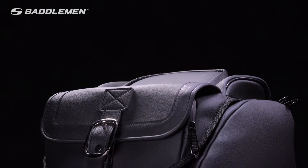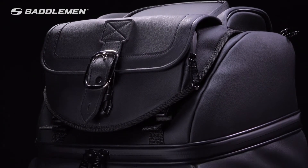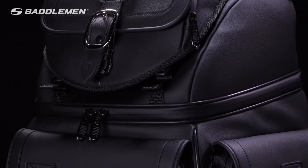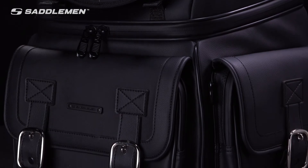The BR-3400D is rough, tough, and made to be compatible with a wide range of machines. Its rigid internal structure maintains its shape even when empty and is strong enough to lean on for added comfort on those long rides.